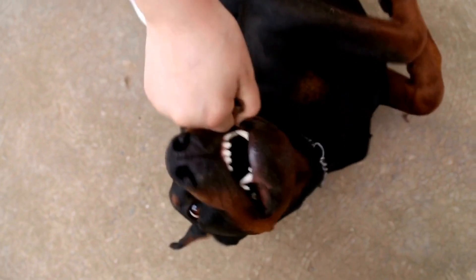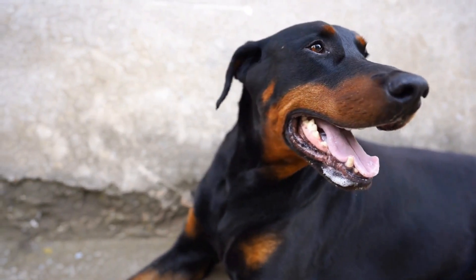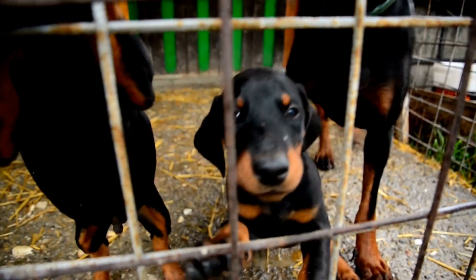Seven: Bedding and Toys. To ensure your Doberman feels comfortable and secure in unfamiliar surroundings, bring along their favorite bedding or blanket. Familiar scents can help ease anxiety and provide a sense of familiarity. Additionally, bringing along a few of their favorite toys can help keep them entertained during the journey.